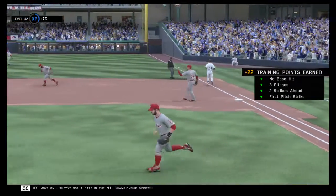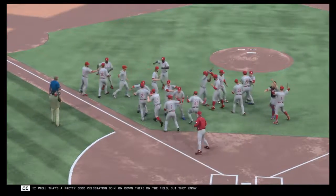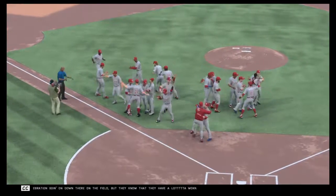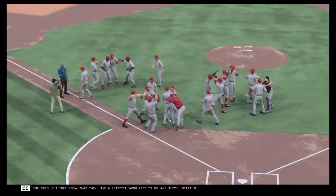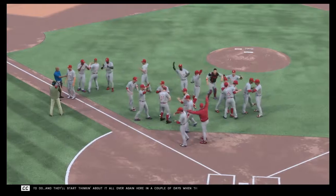The Phillies move on! They've got a date in the NL Championship Series. That's a pretty good celebration going on down there on the field, but they know they have a lot of work left to do. They'll start thinking about it all over again in a couple of days when they play in the NLCS.